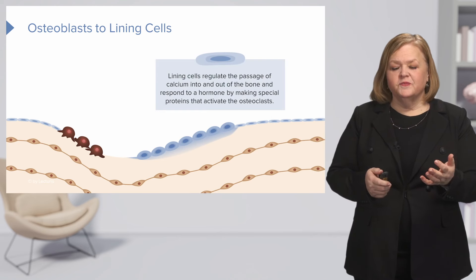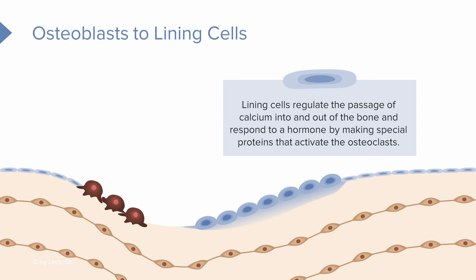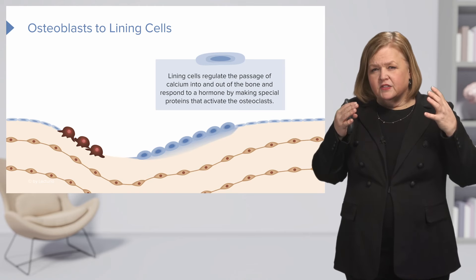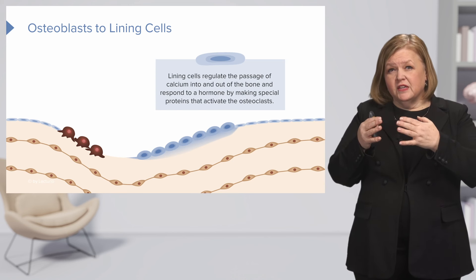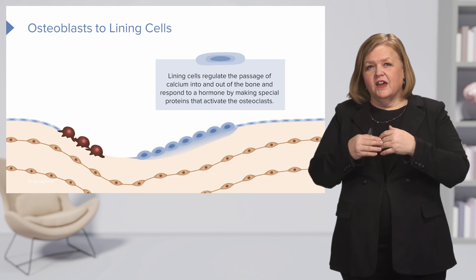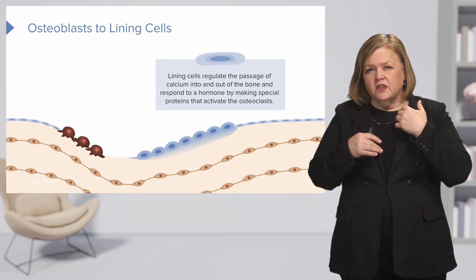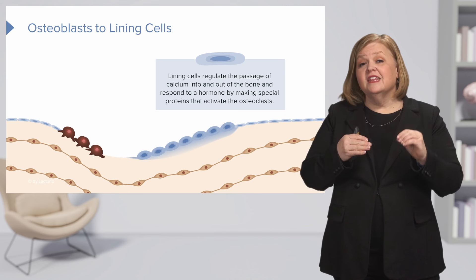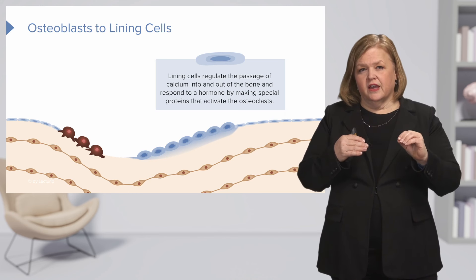Now let's talk about these lining cells. These lining cells regulate the passage of calcium into and out of the bone, and they respond to a hormone. A hormone is a chemical messenger that has a very specific target and tells the body to do something. When these cells respond to the hormone, it tells them to make special proteins that activate osteoclasts.